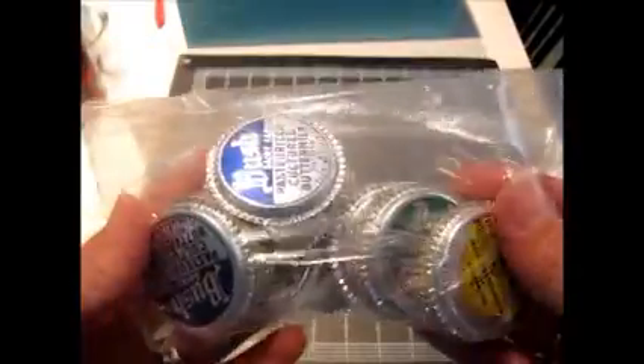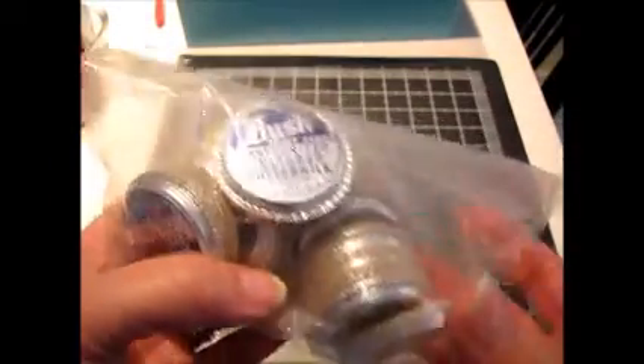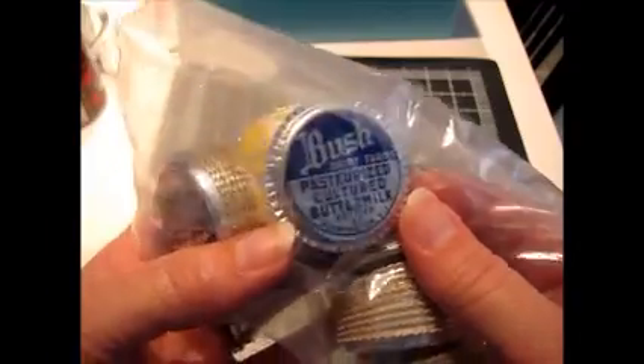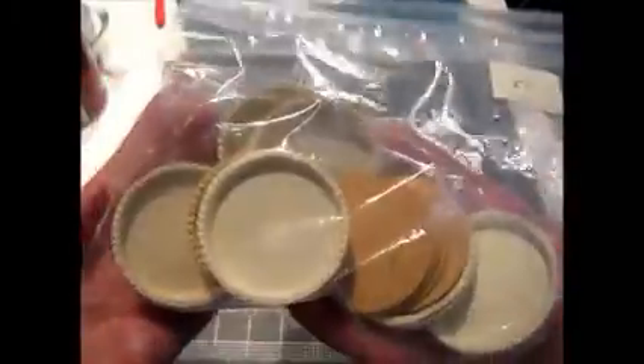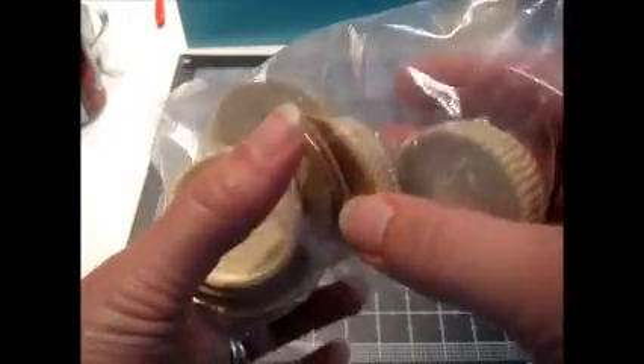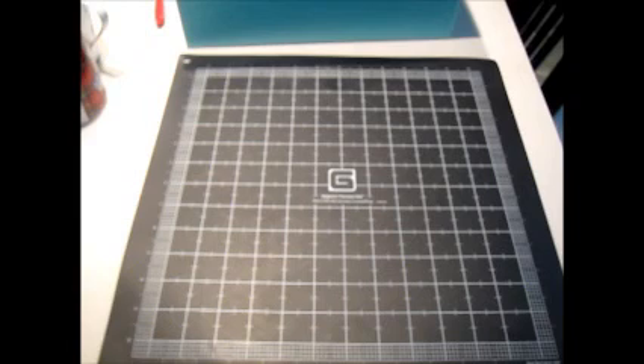I also found some vintage foil milk bottle caps — all from the same dairy, Bush Dairy in Flemington, which is my town. There are 33 of them, all in excellent condition, plus four chipboard ones. Those are going up later tonight. I paid 50 cents for those, a dollar for the witch mask, a dollar for the zebra plate, and 25 cents for the video game.